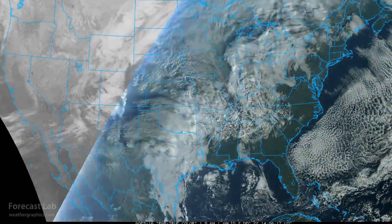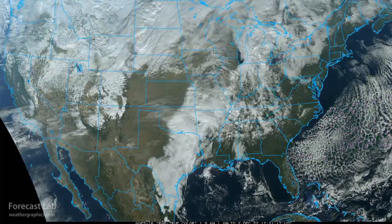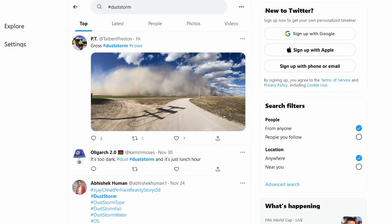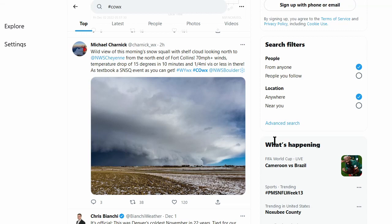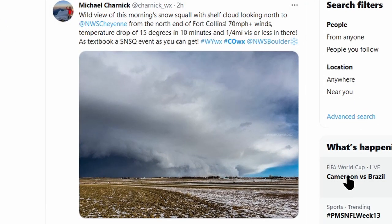A powerful weather system on the Great Plains this Friday afternoon. You would not know it looking at the satellite imagery because we're lacking that classic comma cloud pattern, but the storm system is there. Social media is buzzing with some spectacular photos, such as this one from Talbert Preston out in eastern Colorado, and this one near Fort Collins from Michael Charnick.